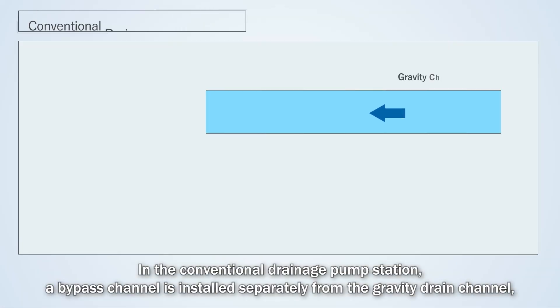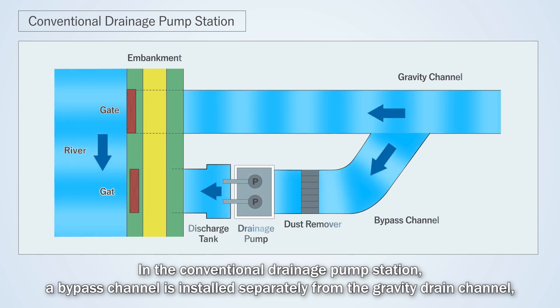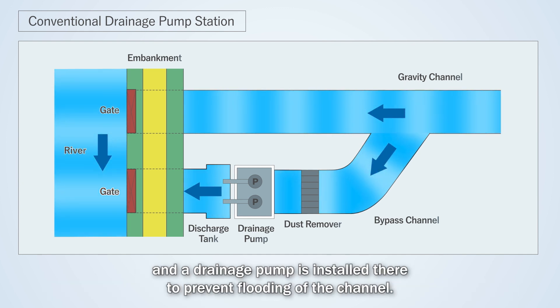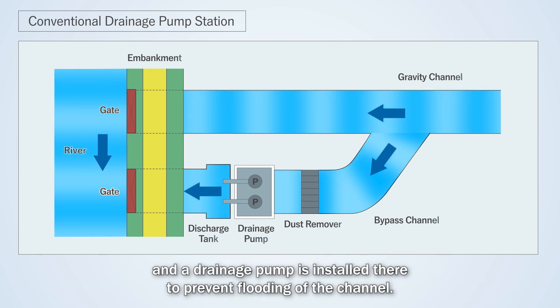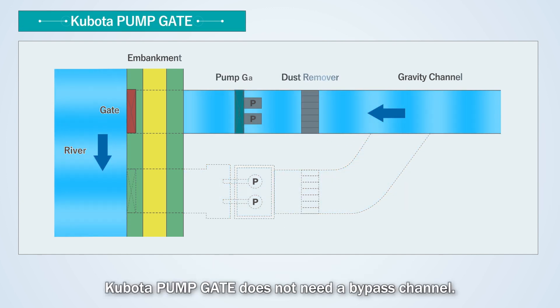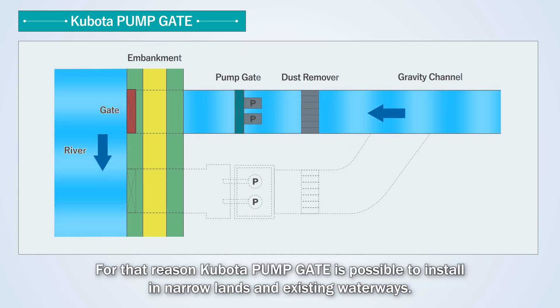In the conventional drainage pump station, a bypass channel is installed separately from the gravity drain channel, and the drainage pump is installed there to prevent flooding of the channel. Kubota pump gate does not need a bypass channel — we set a horizontal submersible pump in the gravity drain channel. For that reason, Kubota pump gate is possible to install in narrow lands and existing waterways.